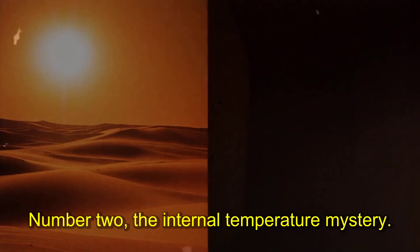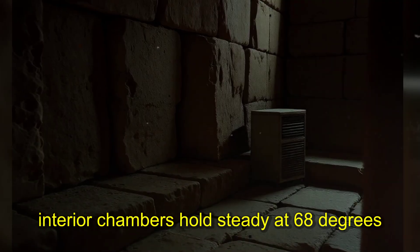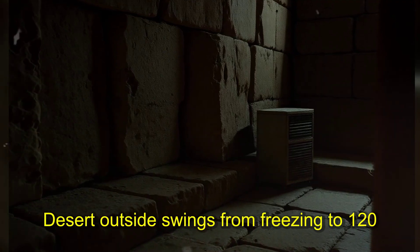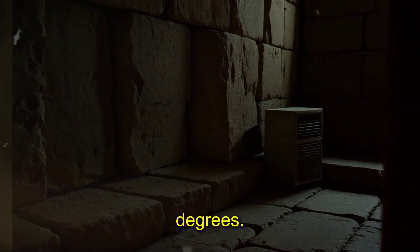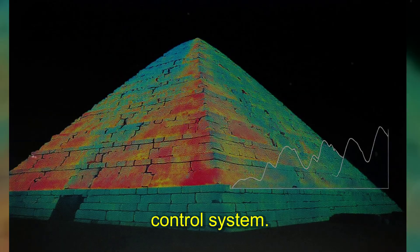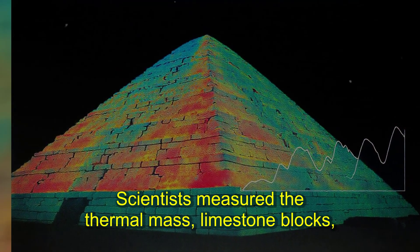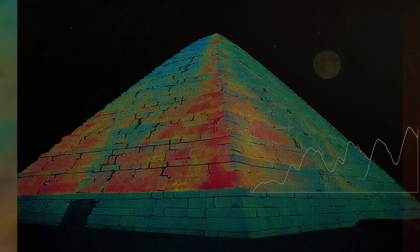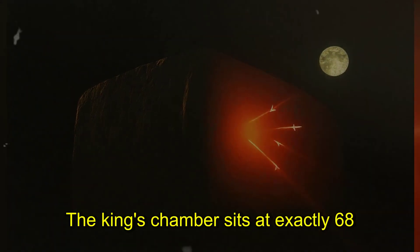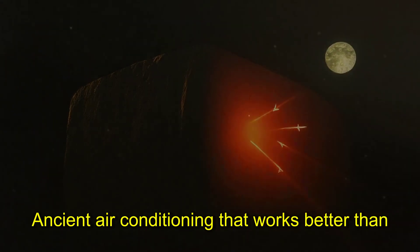Number two: the internal temperature mystery. Recorded in 1986, interior chambers hold steady at 68 degrees Fahrenheit year-round. Desert outside swings from freezing to 120 degrees — inside stays constant. The pyramid acts like a massive climate control system: no vents, no air conditioning, just stone. Scientists measured the thermal mass; limestone blocks store and release heat in perfect cycles. The King's chamber sits at exactly 68 degrees every day of the year — ancient air conditioning that works better than modern systems.